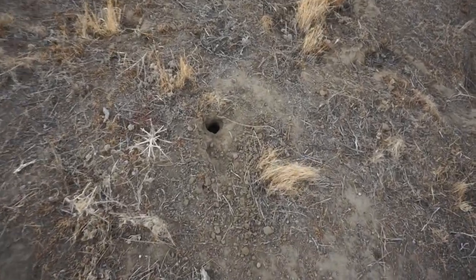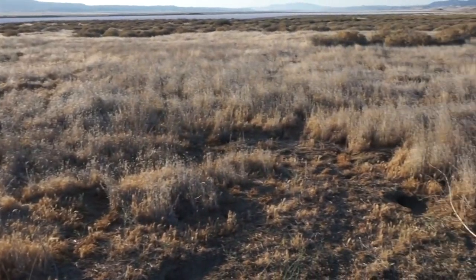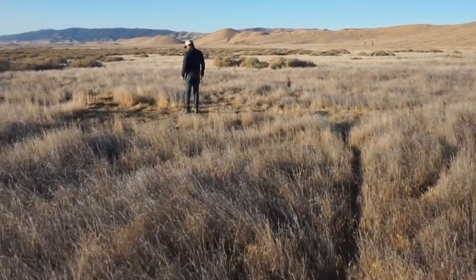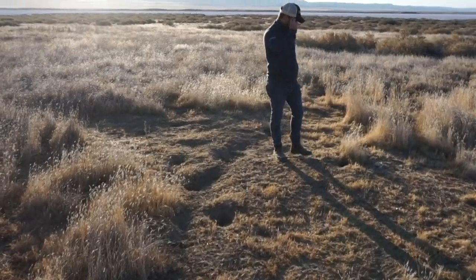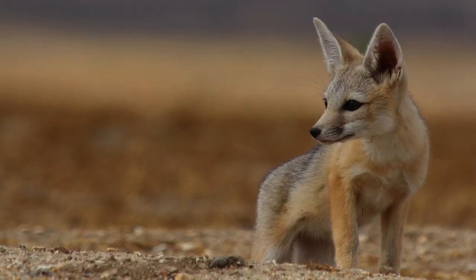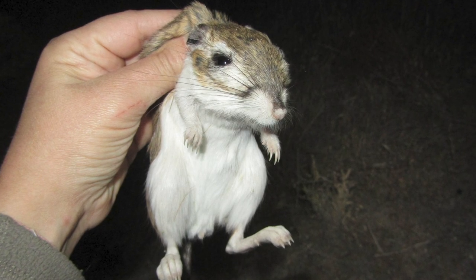Giant kangaroo rats spend most of their time underground in burrows. When unoccupied, these burrows can provide habitat for other endangered species. They mainly eat seeds, so they graze down the grasses growing over their burrows, allowing the grass seeds to cure in the hot sun. Once the seeds work their way through the rats' digestive systems, they sprout and grow in higher densities. Finally, the species itself is a good food source for larger predators, like the endangered San Joaquin kit fox. At TNC, we often say that nature is our solution, and giant kangaroo rats are a natural problem solver. We work hard with our partners to make sure the population stays strong.